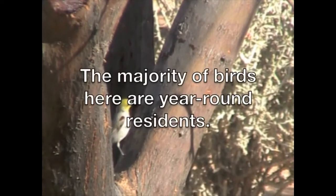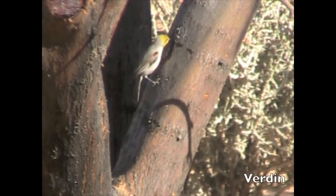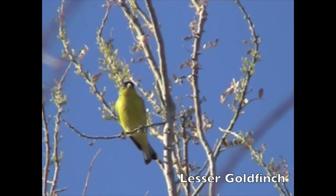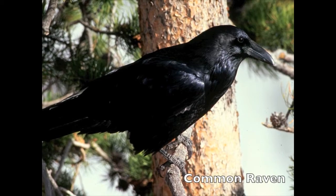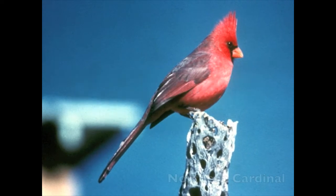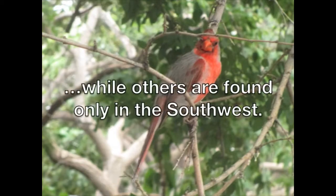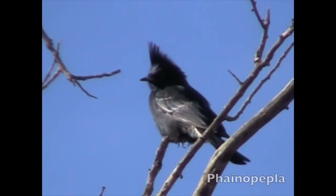The majority of birds here are year-round residents: Verdin, Lesser goldfinch, Common raven. Some birds you might know from other parts of the country, like the Northern cardinal, while others are found only in the southwest — Pyrrhuloxia and Phainopepla.